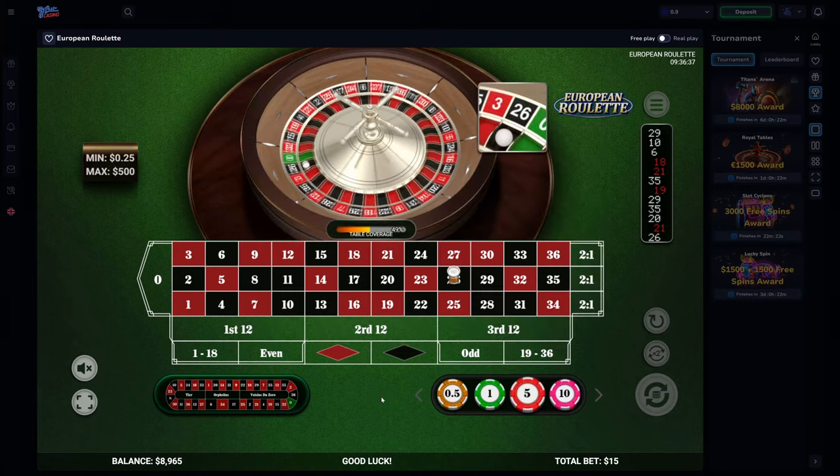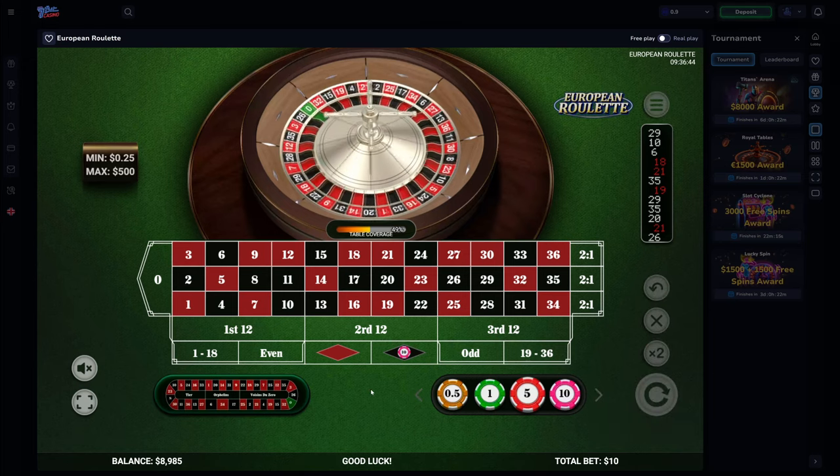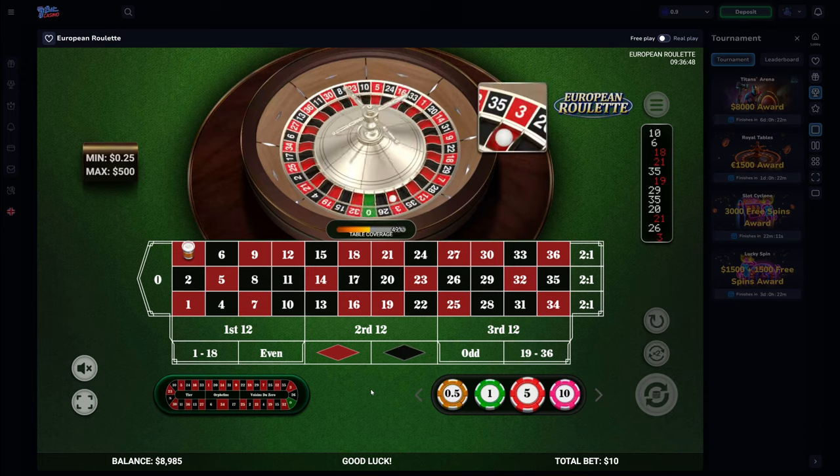In theory, if you win about half the time — removing two numbers from your list — and lose the other half but only adding one number, eventually you should reach a point where there are no numbers left on your list. That's when you know you've earned your goal profit and can walk away.